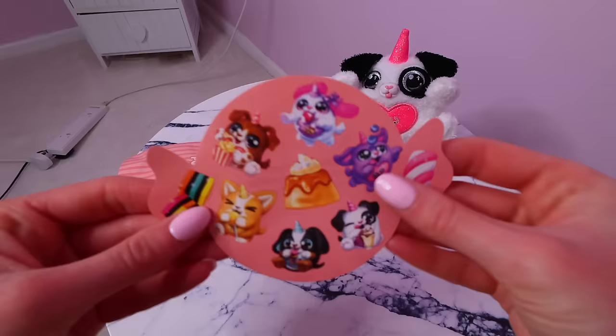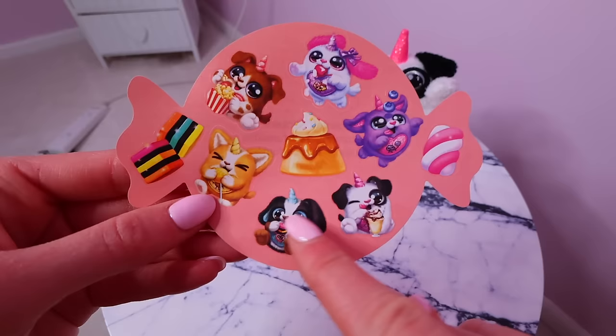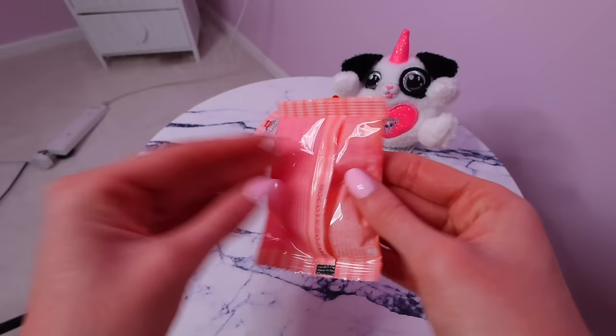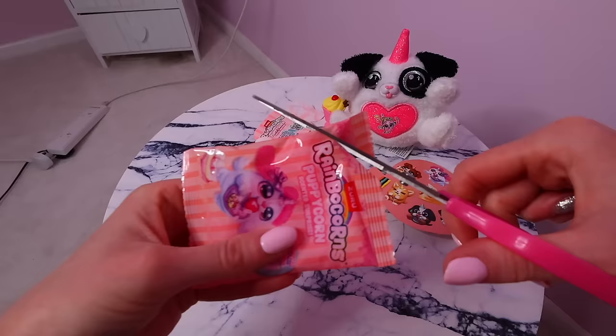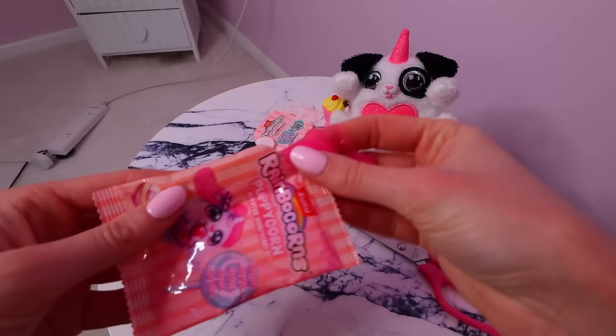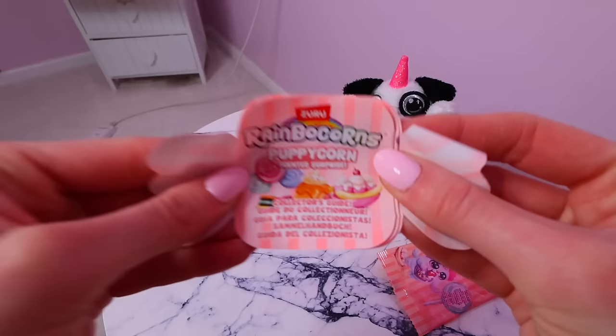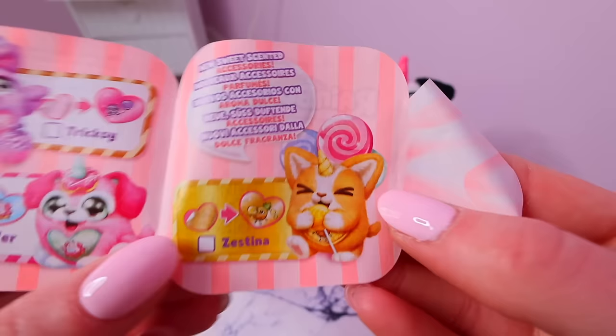We got a bunch of different stickers, and maybe these are all the different pups that you can collect. And then we have Puppy Poop — are you kidding? It smells like nail varnish, to be honest, from like 1974. Let's check our checklist and see if we found the rare. So there's our puppy and his name is Yumpty.